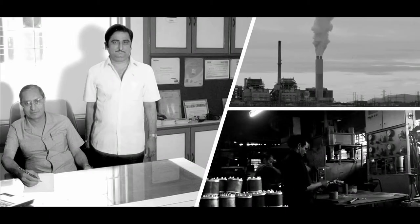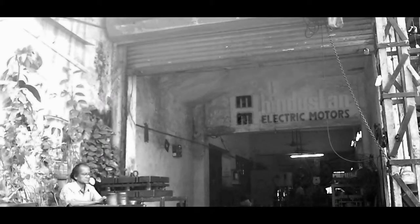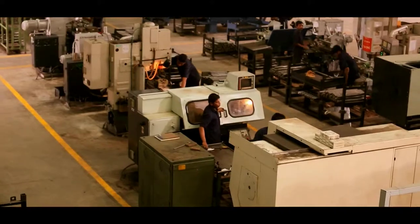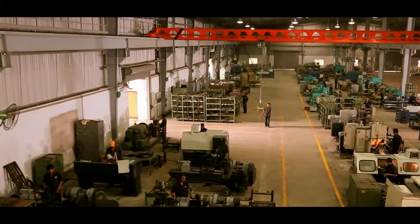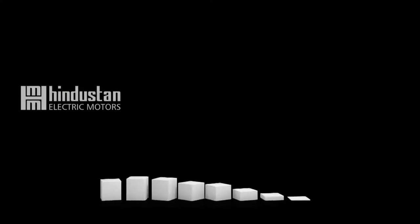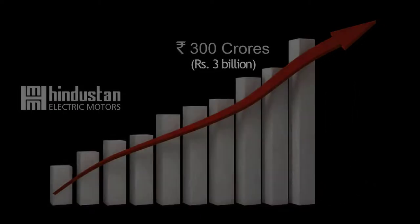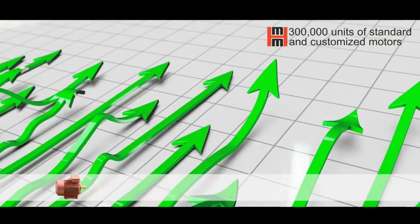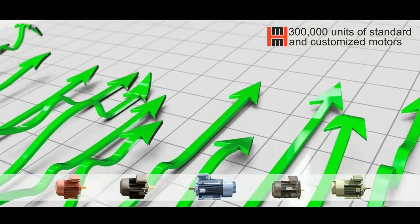Two engineers with immense passion and a 500 square feet factory has now grown to a team of more than 500 employees and 500,000 square feet of manufacturing facility. The organization today has an annual turnover of more than rupees 3 billion, producing more than 300,000 units of standard and customized motors every year.